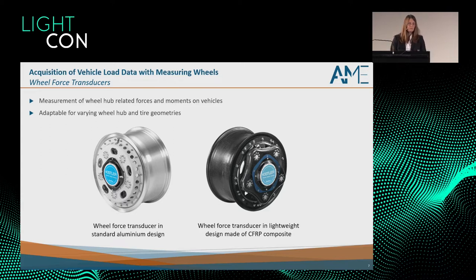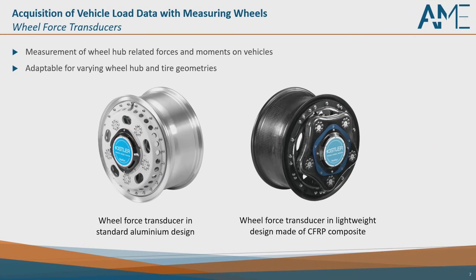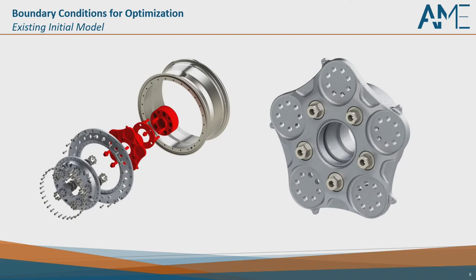Measuring wheels are used for different wheels and tire geometries to measure wheel hub-related forces, and lightweight design has always been a consideration. We can see two different versions here. The standard design is milled from aluminium — a lot of chips and material consumption. On the other hand, a higher-performance version is made of CFRP composite, but the problem there is that it is not recyclable. The question now is: to what extent can additive manufacturing further influence lightweight design and bring more mass reduction, after designs have become lighter and lighter over the years and now reached the limits of conventional manufacturing?